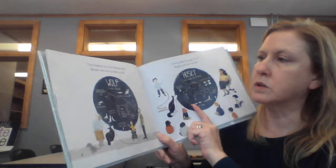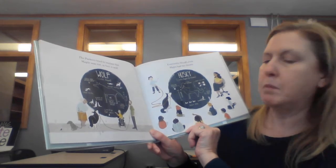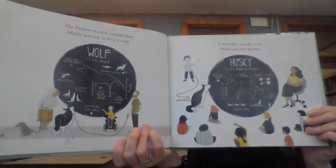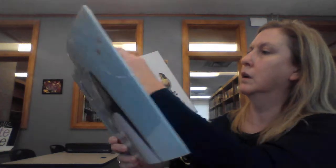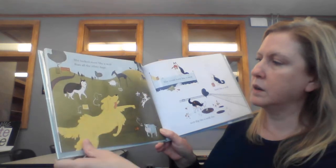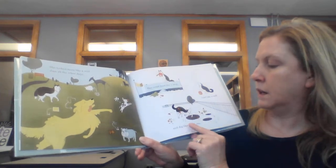The Parkers tried to explain that Maple was not in fact a wolf. Eventually though, even Maple had her doubts. She looked more like a wolf than all the other dogs. She could hunt like a wolf. She could howl like a wolf. And dig like a wolf too.